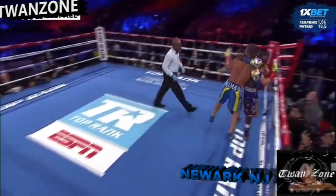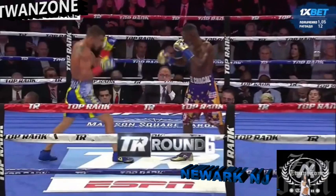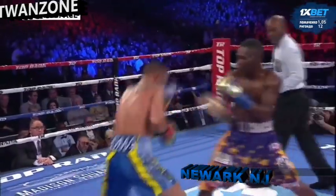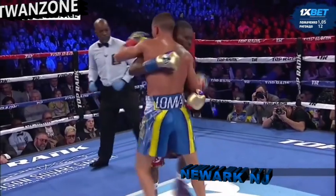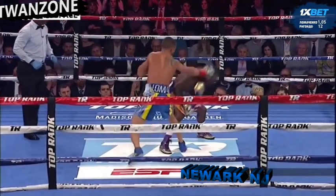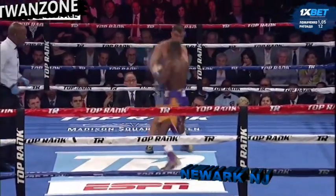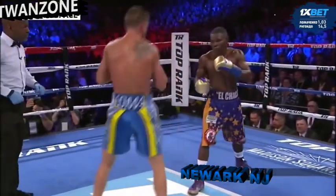That's the punch with the most intent we've seen tonight. The referee gave a warning about rabbit punches earlier — he should jump in at any second to stop these, or at least do something. The ref was watching him get hit long enough but failed to make a move.